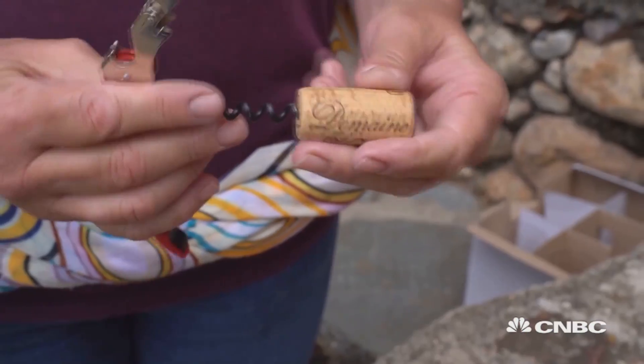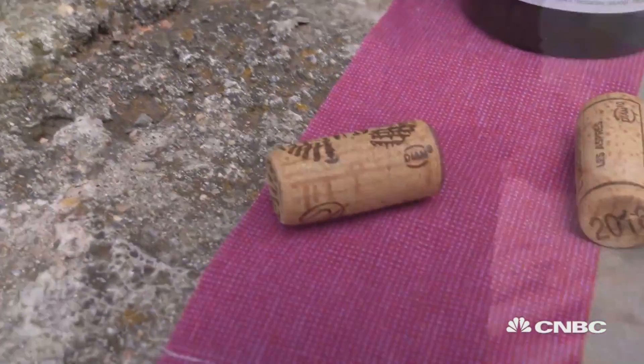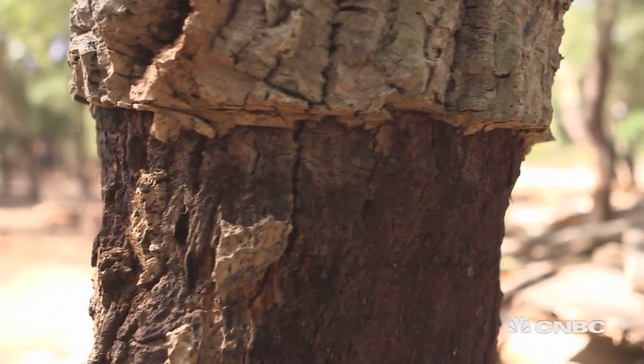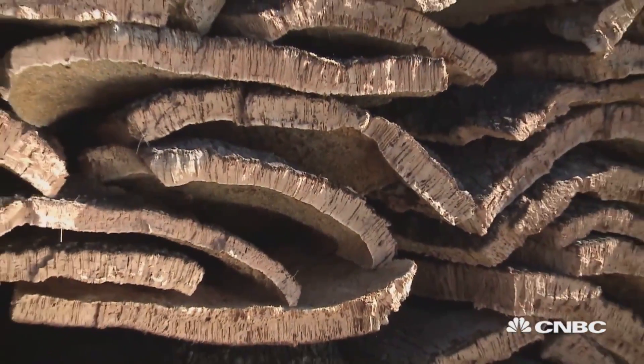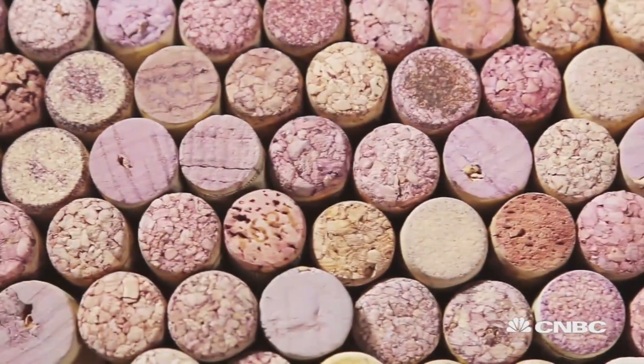A good wine reminds me of my roots, my little corner, my country. And a good wine relies on its closure. Seventy percent of the world's wine bottles still use cork. It's a natural waterproof material, but permeable to air. Sometimes it can lead to chemical reactions that will taint the wine.